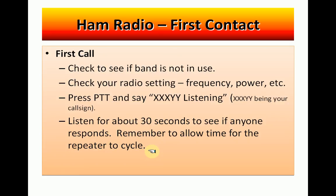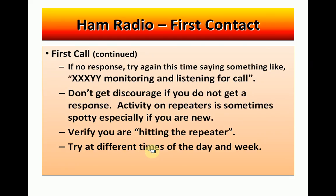Push the press-to-talk, say you're listening, and wait. Listen for about 30 seconds to maybe a minute to see if anyone responds. Remember, you've got to allow time for the repeater to cycle — it has to receive your signal and transmit it back out, so there could be a little delay before you transmit again. If you get no response, try again, this time saying something like: KE4GSK monitoring and listening for a call. You're telling people you're going to stay on the channel and listen for anyone to call back. The key is don't get discouraged if you don't get a response — activity on the repeaters is sometimes spotty, especially if you're a new person and people don't know you.